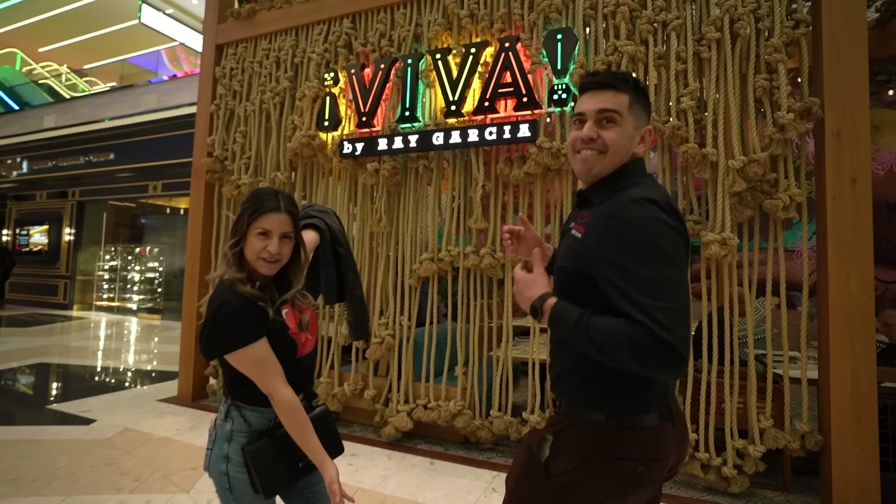We are here at Viva. I have featured this place once before in my lip-smacking foodie tour video. If you want to see what's on the dinner menu, check that video out and use the link in my description if you want to book that lip-smacking foodie tour. But today we're going to check out their brunch menu. I did come here once before for brunch and thought it was so amazing that I couldn't wait to feature it again.